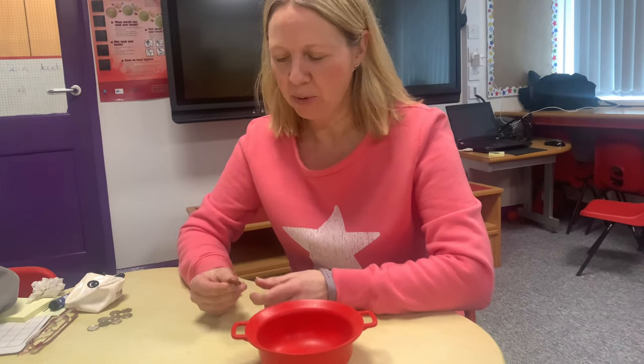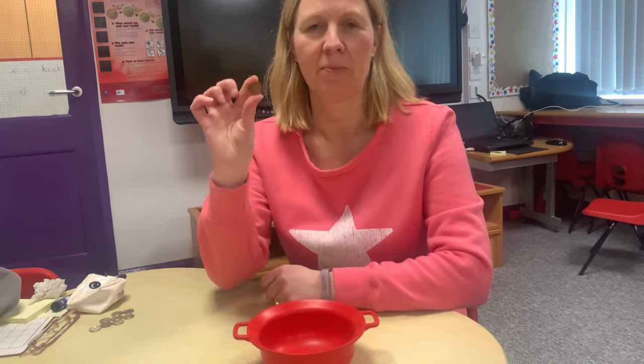Hi boys and girls, welcome to maths today. Can you remember we've been doing all about money? Do you know what that coin is? It's a penny.